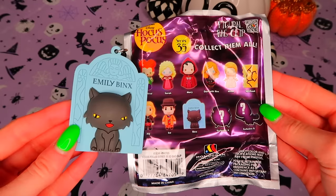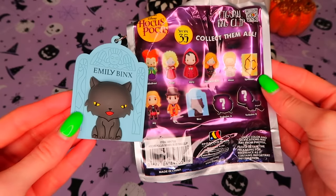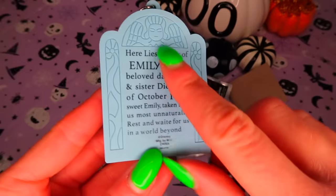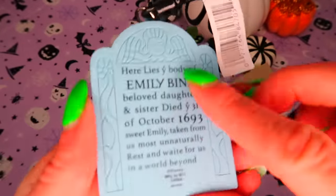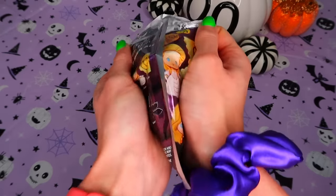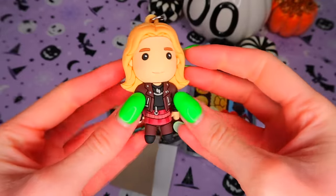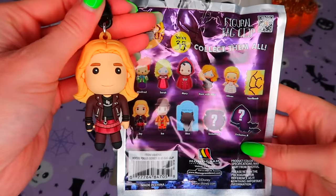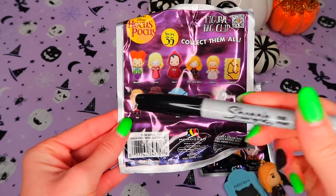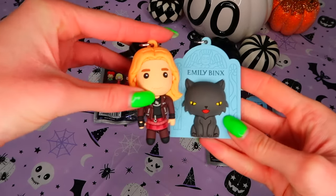No way — I literally found the one I wanted in my first bag of this week! Let's hope that's an omen for how good the week is gonna go. Wow, look at this — it's so detailed, and they're bigger than I thought. Okay let's open the second one. We got Jay — I wasn't expecting him, but he's pretty cool as well.